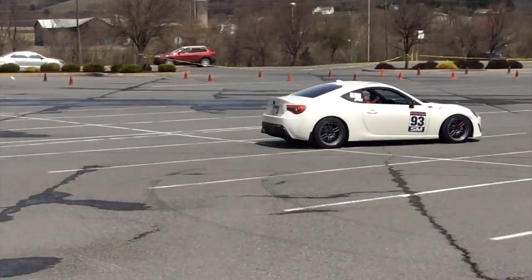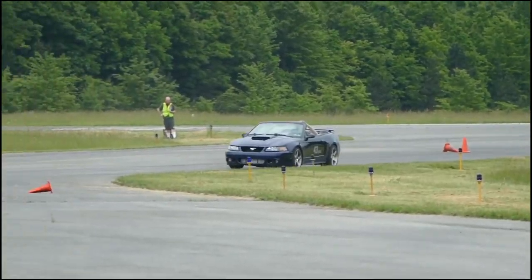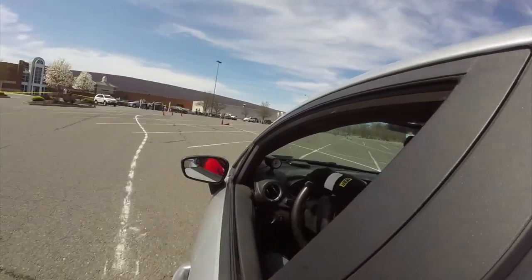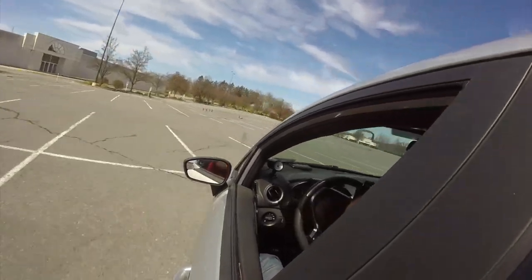The cars on course can sometimes be a danger to their drivers or other cars on course. Be especially wary of novice drivers on their first run — they can sometimes wander off course and head for other cars. Stop cars that are lost or point them to a safe course exit.